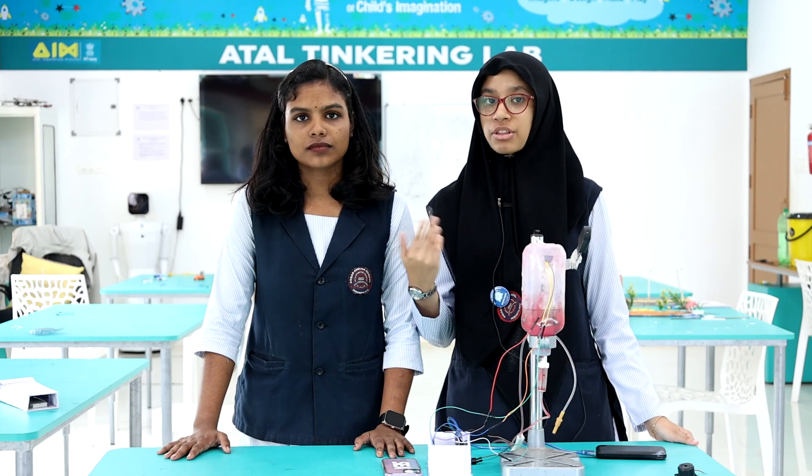Hello everyone, we are team Pixel Girls. I'm Afreen, and along with me, Vaiga, from Age Standard of Hansa English School, Perambilav.